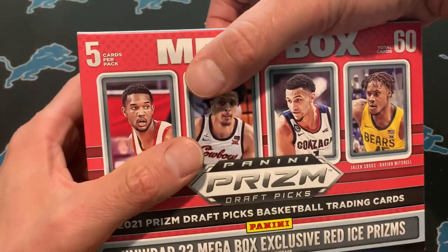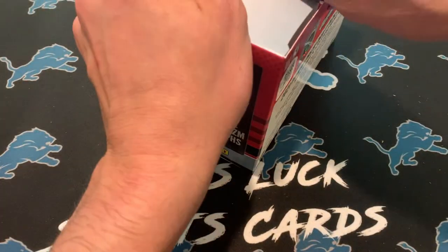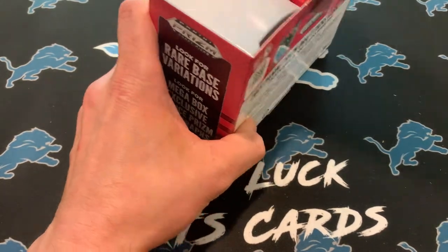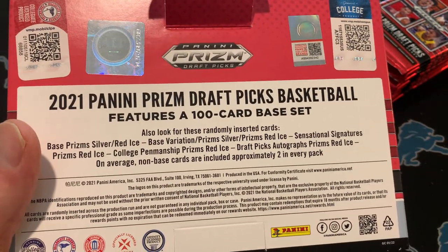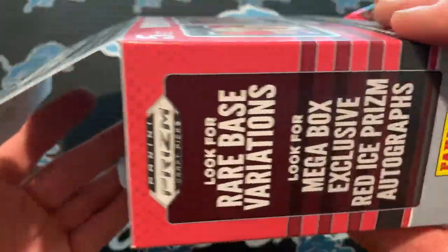But let's get into this. These are on Target still if you want them — they're $50. Not super excited to rip this, but hopefully we can pull something cool out of here. Just looking for autos really. Here's some of the stuff you can get if you haven't seen it already. Not expecting a ton out of this, we'll see what we end up getting.